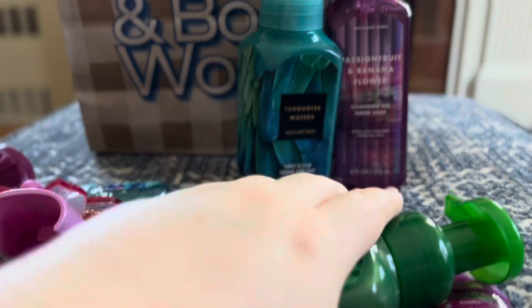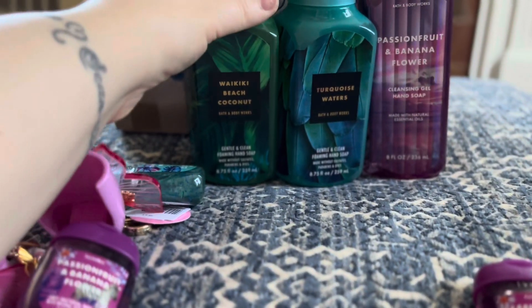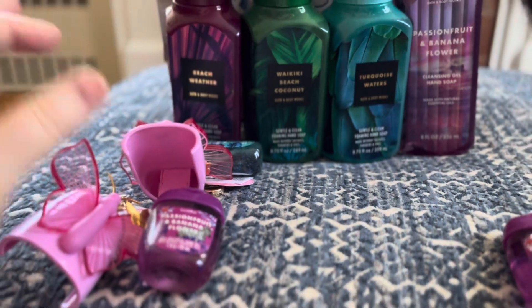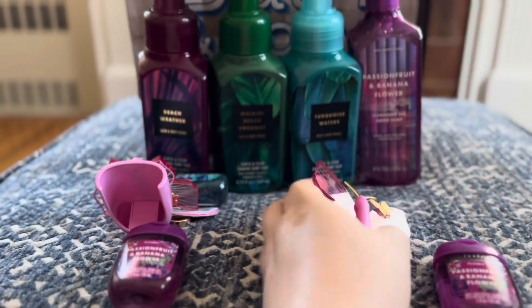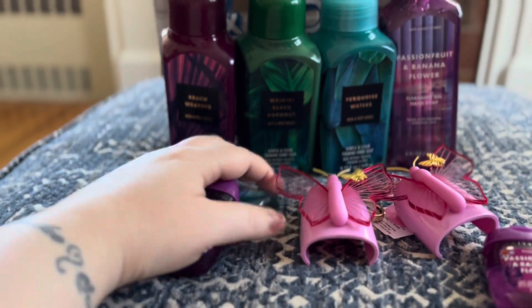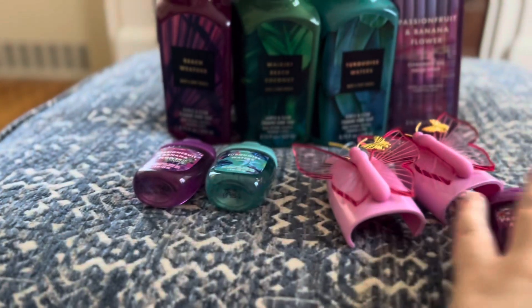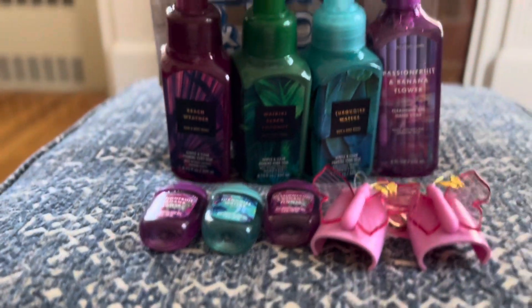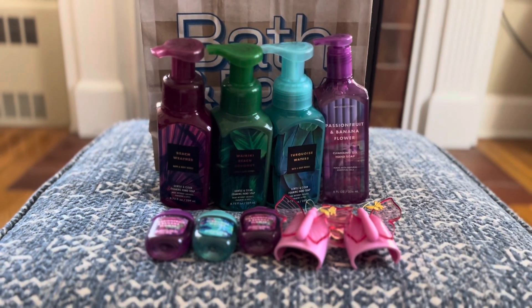So guys, that really was it — like I said, it was just a small haul. I don't have a lot of room to store a ton of soaps and we still have a ton of soaps left, so we just picked up a few things from the soap sale. We're pretty excited with it though, and can't wait to put these on our new Portland Leather Goods handbags and set that up.